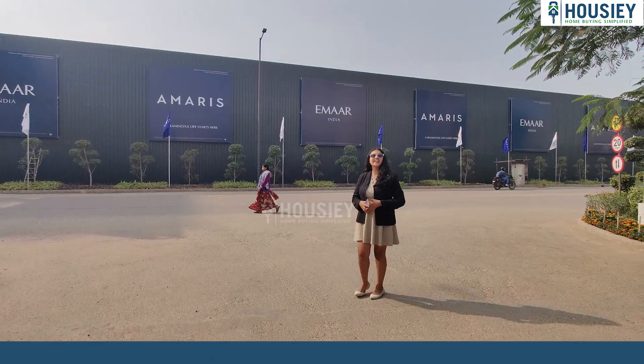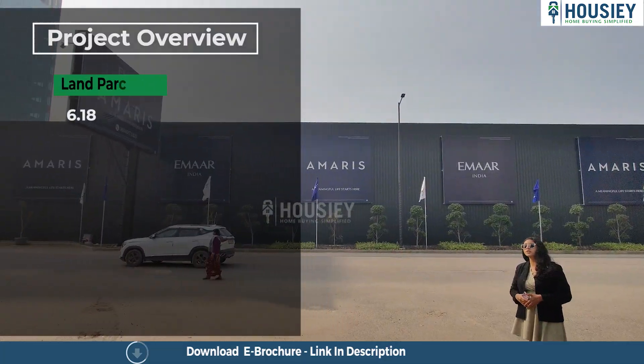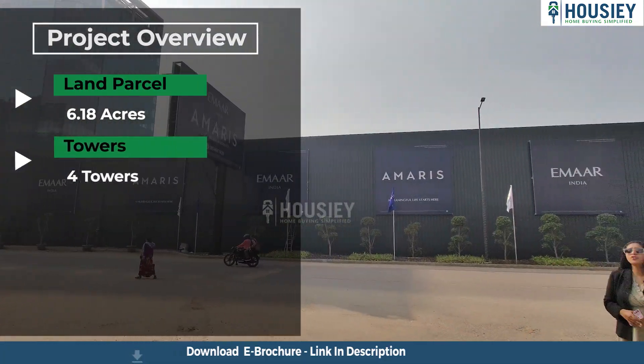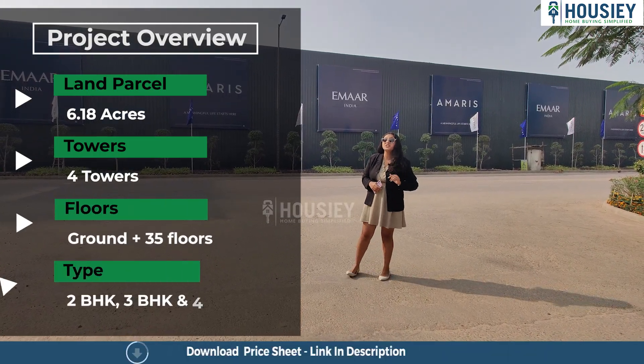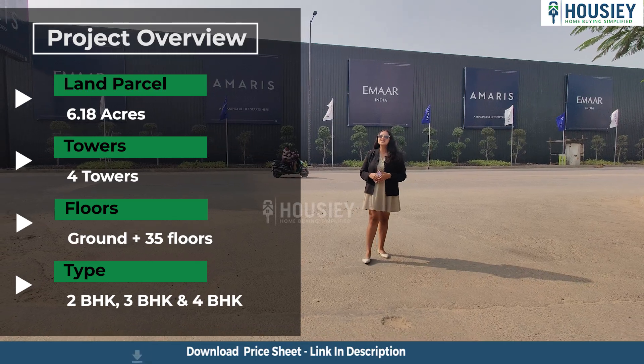As you can see, we have come to their land parcel. This is their land parcel which will get a total of 6.18 acres, consisting of 4 towers with ground plus 35 floors, having 2 BHK, 3 BHK and 4 BHK premium luxury residential units.